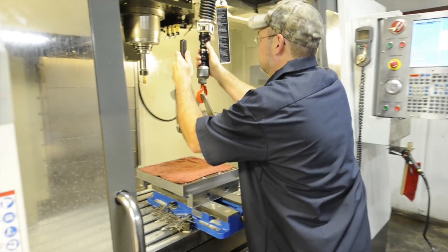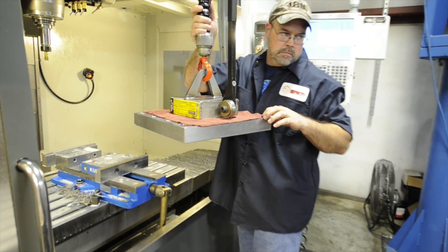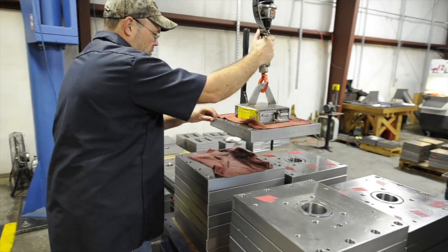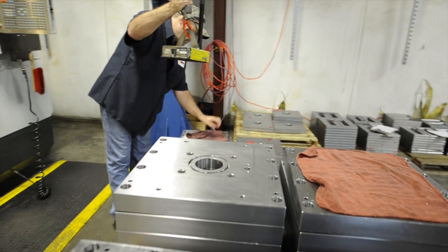We can do anything from two-axis to five-axis jobs. With the new equipment and new technology that we have, we're unlimited. We can do plate work. We work with simple materials — 1045, 1018 steels. There's a lot of aluminum in the boating industries.